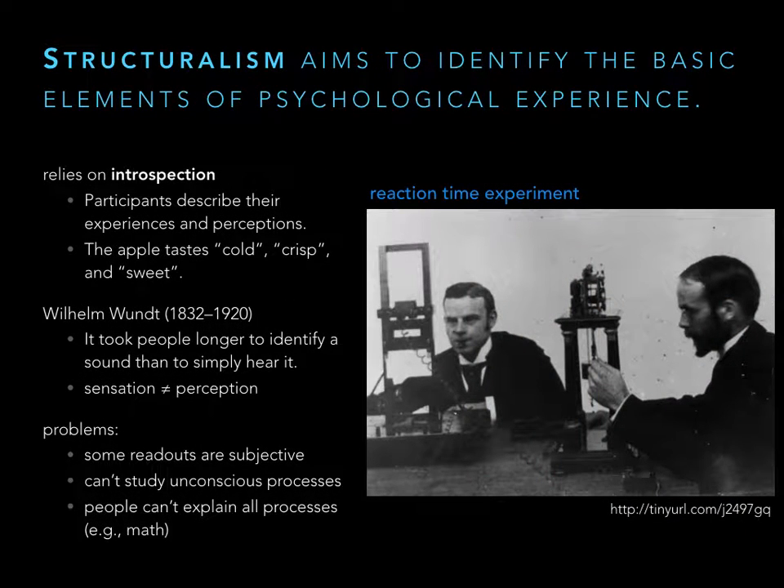Probably the first psychologist is Wilhelm Wundt, from the school of structuralism. What they wanted to identify were the structures of thought — all the different components that occur as we process a task. For example, if we eat an apple: cold, crisp, sweet. The way structuralists gathered data, for the most part, was just asking people to tell them what's going on in their mind. We call this introspection — the subject is inspecting from within, looking within themselves and trying to describe what's going on.